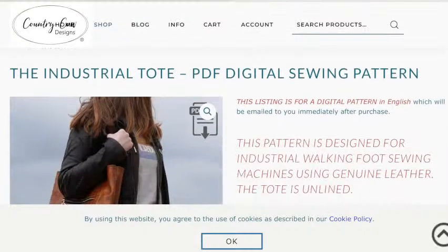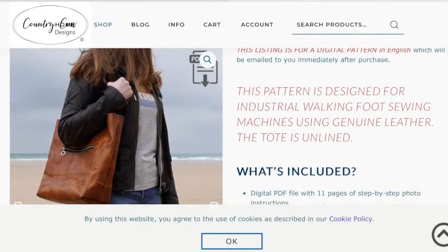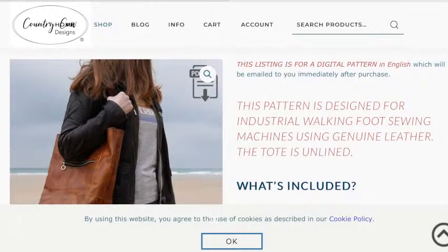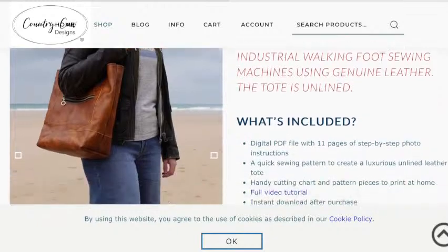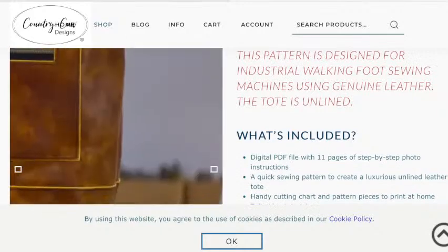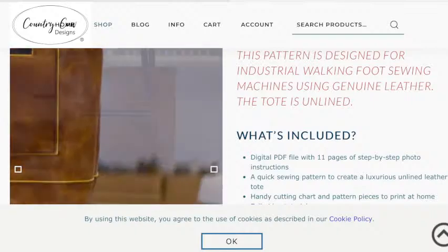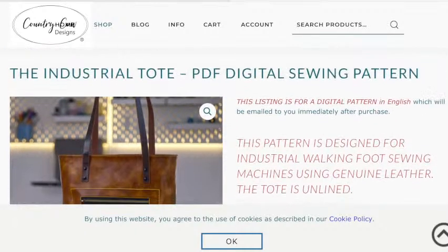Next, from Country Cow Designs — our good friends Adam and Joe, who are on holiday right now — this is the Industrial Tote. It's specifically designed for industrial walking foot sewing machines using genuine leather and it is unlined. Really classy looking leather tote bag — I love this kind of edging on the pocket. You can leave it as raw leather or do your edge coat too if you want to take it up a notch.